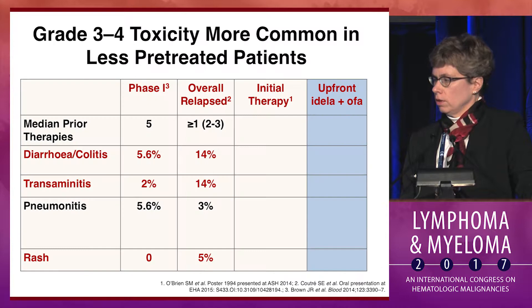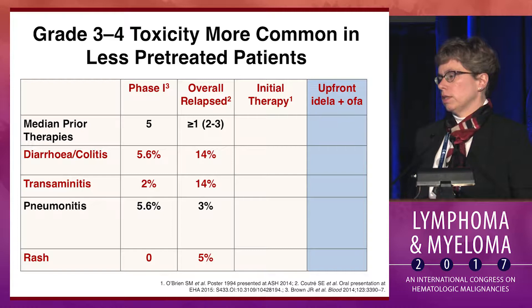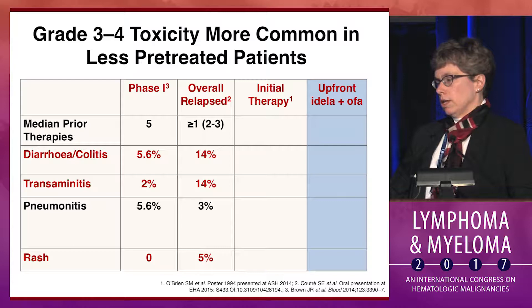So what's happened? Why aren't we using it more? This relates to a pattern of toxicities that we've become increasingly familiar with. In the phase 1, in the very heavily pretreated population, the incidence of these toxicities was fairly low: 6% diarrhea/colitis, 2% transaminitis. There were a few cases of pneumonitis, though.